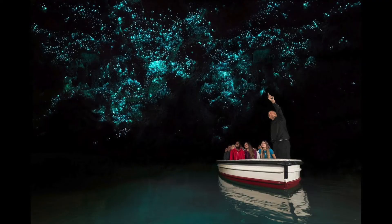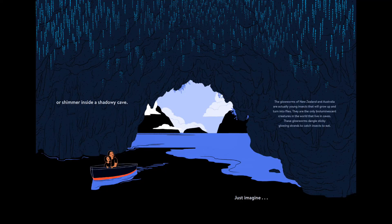Others were much further out of the way, like the glowworm caves of Waitomo in New Zealand. I grew up with the glowworm character in James and the Giant Peach, but it wasn't until I saw them in person that I learned that glowworms are actually the larvae of a fungus gnat hanging from the ceiling of a cave.